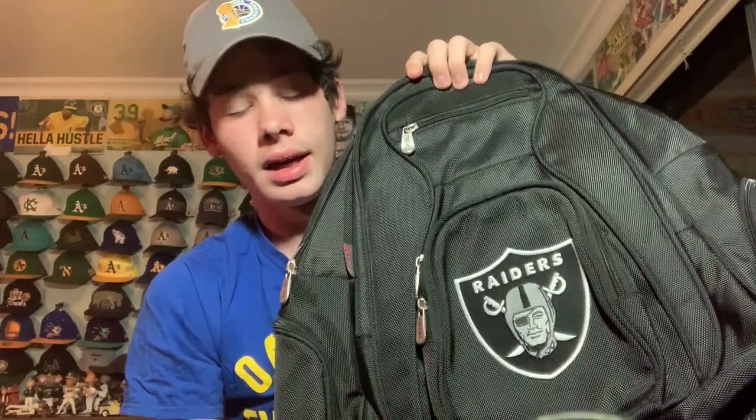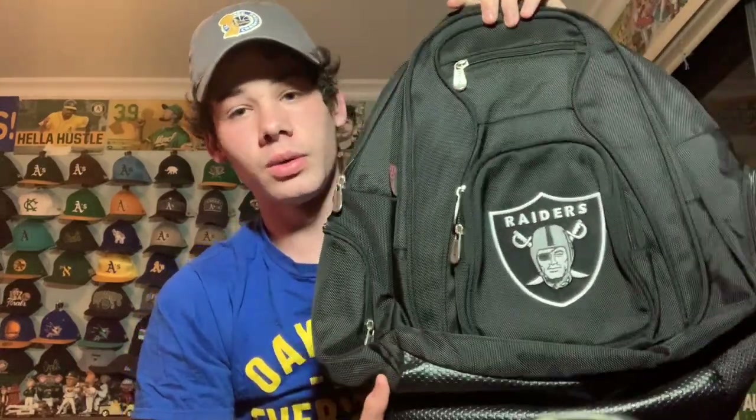I recently got this Raiders backpack. I have backpacks for all my teams to bring to games. It's a really nice quality backpack — the back has the big Raiders logo, which looks great and feels nice. I like it a lot. Gotta represent the Raiders everywhere.